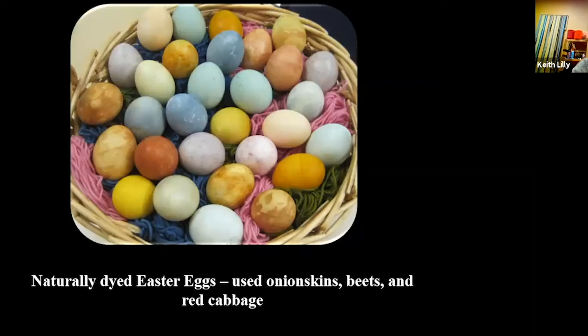Here's all the indigo I dyed at the same fiber festival. And here are naturally dyed Easter eggs I did with school kids — I used onion skins, beets, and red cabbage. Red cabbage gives you blues, onion skins give yellows and beiges, and the pinky ones are beets. I had to use canned beets — I couldn't get any color out of regular beets. Maybe you have to put them in a pressure cooker or something.